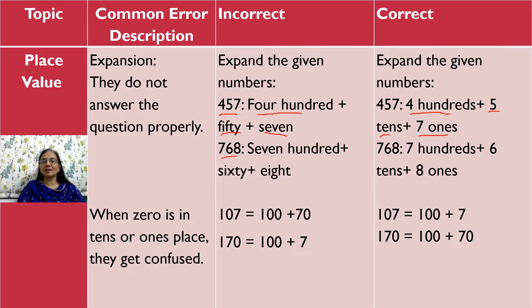Let's take the next example: 768. Here, they write 700 plus 60 plus 8, which is wrong. They have to write 700 plus 6 tens plus 8 ones. This is the right way of answering the question.